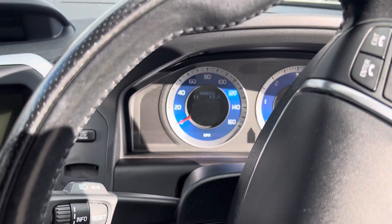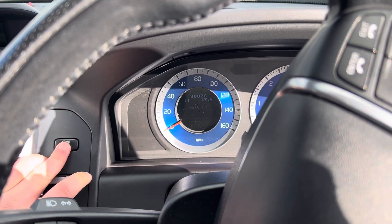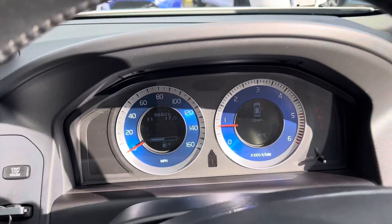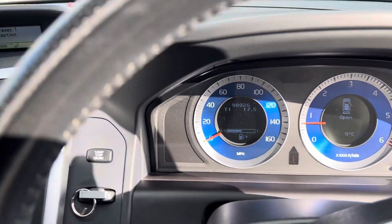Grand total of 90,026 miles on the clock. Just going to start the engine — as you can see, no nasty warning lights or such like on the dashboard. Nice and clean on the dashboard.